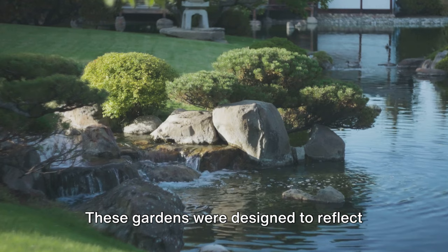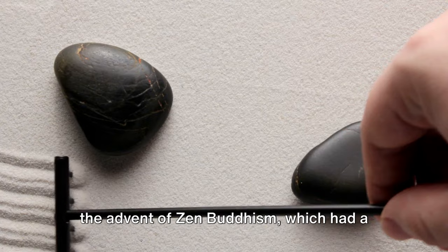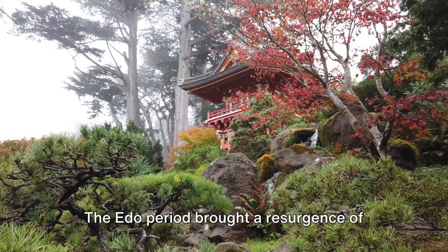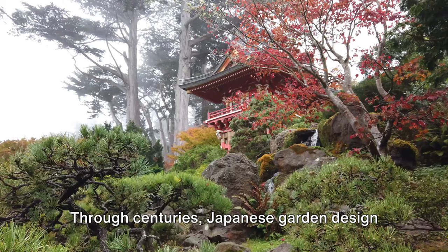As we move forward to the Heian period, we find the Shinden style of gardens emerging. These gardens were designed to reflect the aristocratic lifestyle of the period, featuring large ponds surrounded by carefully arranged rocks and trees. The Kamakura and Muromachi period saw the advent of Zen Buddhism, which had a profound influence on garden design. The gardens from this era are known for their simplicity, austerity, and deep symbolism, reflecting the Zen belief in the beauty of imperfection and transience. The Edo period brought a resurgence of the Shinden style, but with a twist — the gardens were smaller, more intimate, and designed to be appreciated from within the house, adding an element of practicality to their aesthetic appeal.